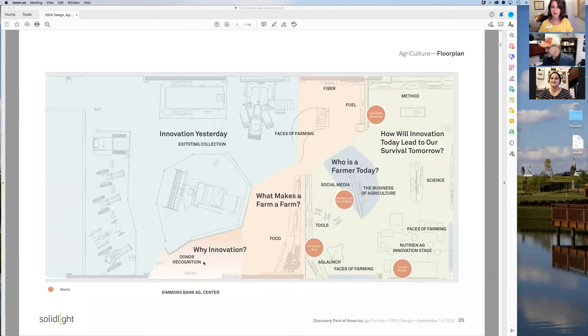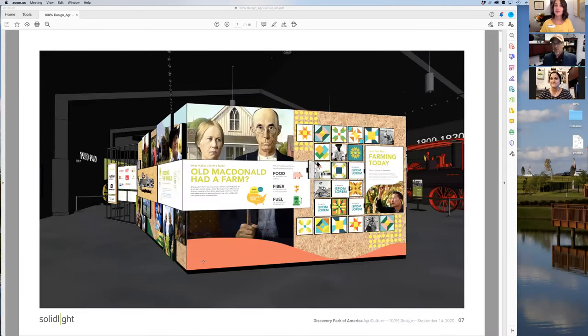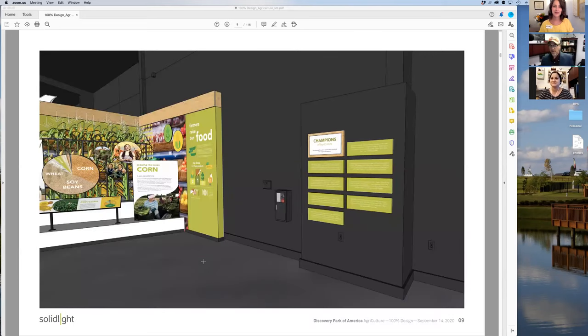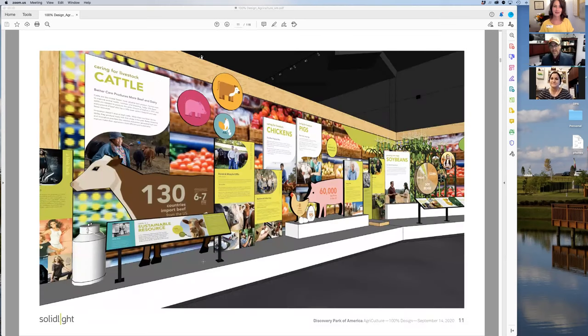We're covering topics like what makes a farm a farm, who is a farmer today, and how innovation today will lead our survival tomorrow. If you're in agriculture, you can kind of imagine what some of these stories are that we're trying to tell throughout the exhibit. Here's a quick glimpse at what the actual exhibit will look like — it's very bright and colorful and modern looking, and we're really excited to get folks here to check this out in person.